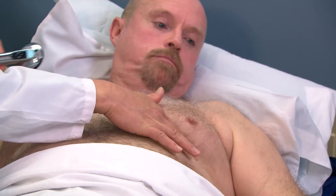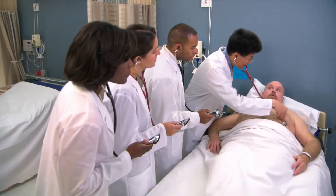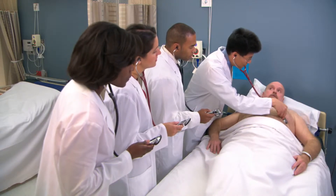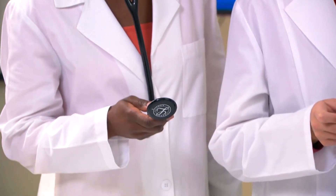The teaching physician determines the point of maximum impulse and begins auscultating the patient. The students observe proper technique and placement of the stethoscope, while listening as the patient's sounds are transmitted wirelessly to their stethoscopes.